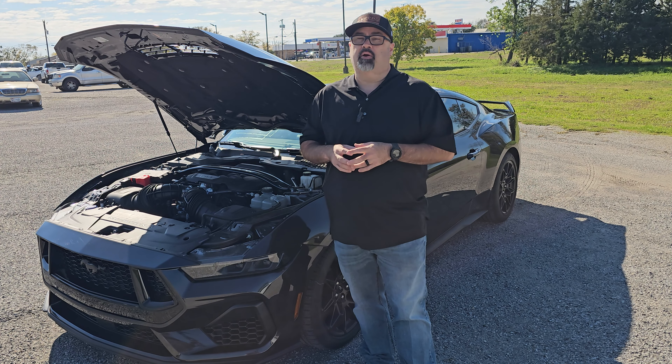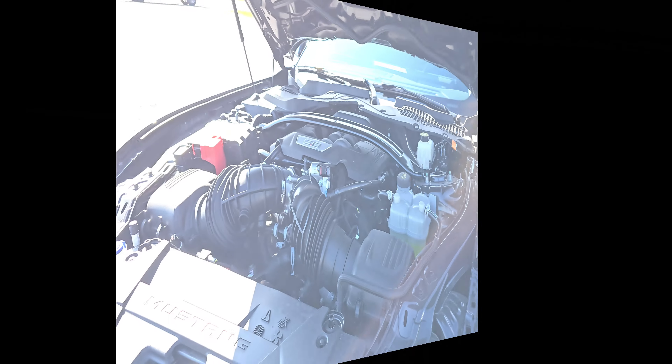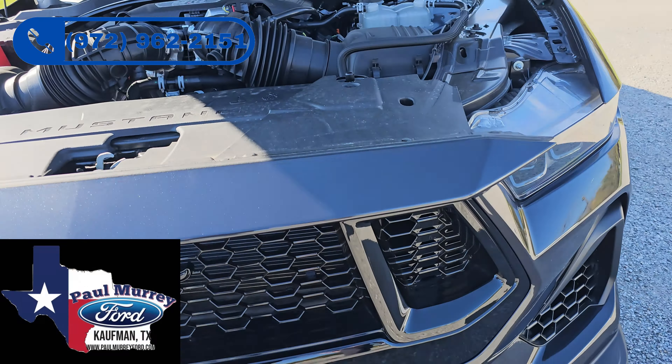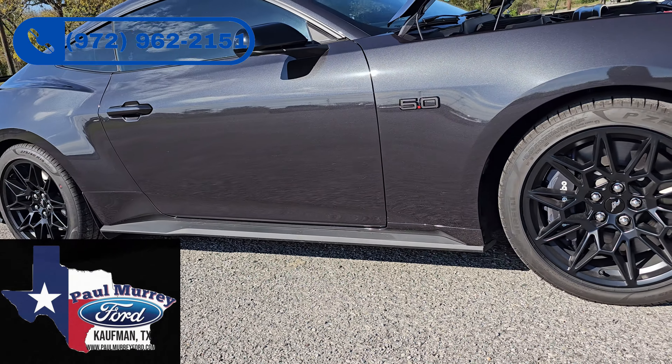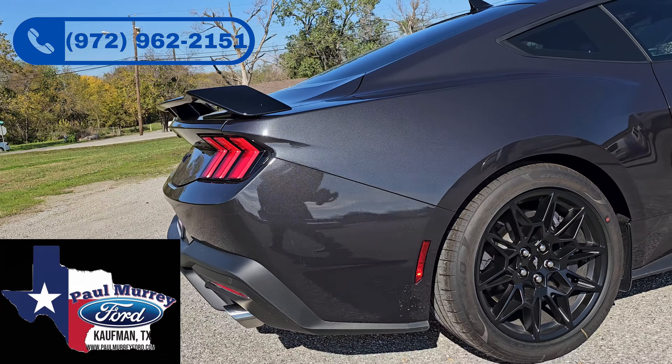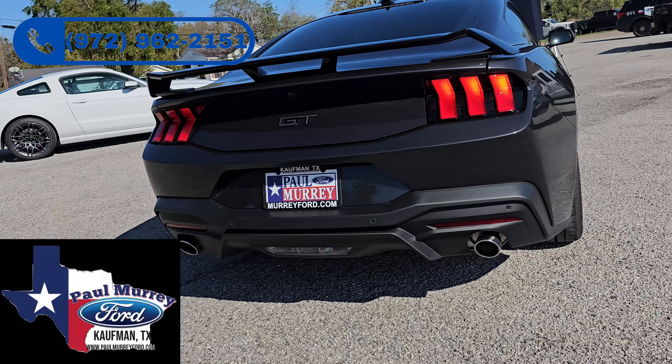There are basically six color schemes to choose from with the interior, and this particular car is equipped with the Black Onyx. The Dark Horse package specifically gets Black Onyx with blue accents. A huge thank-you to our friends over at Paul Murray Ford in Kaufman, Texas — PaulMurrayFord.com. Please check them out for any new vehicle needs; they also keep an extensive line of used vehicles and a full inventory for Ford parts and service. Thank you for allowing us access to these amazing vehicles.